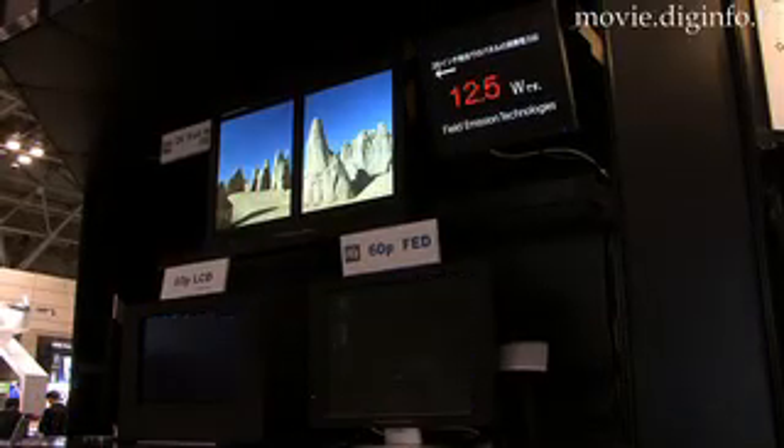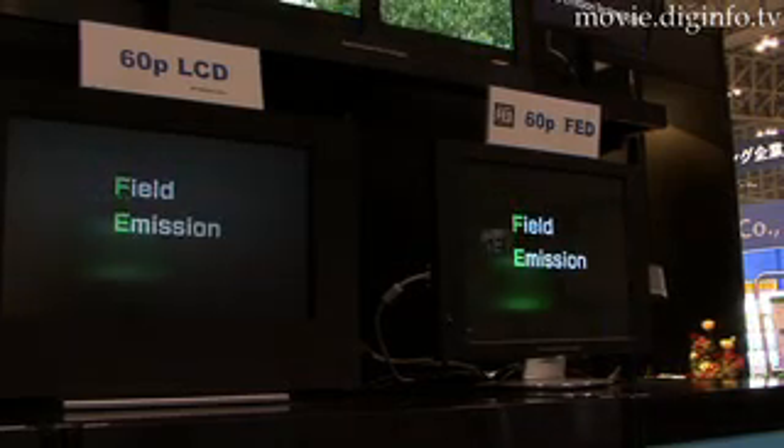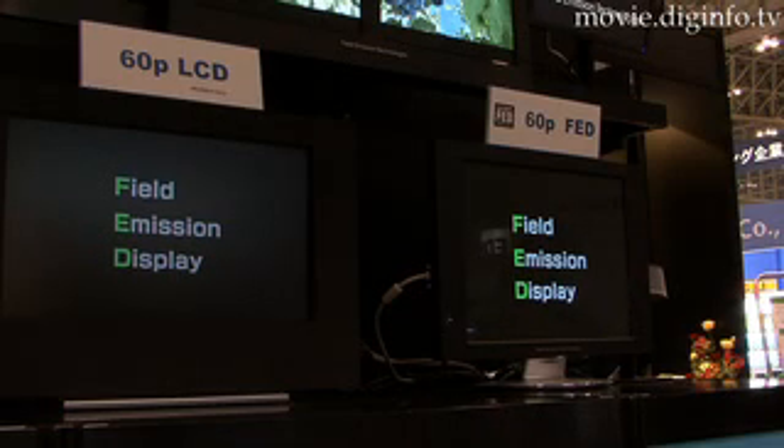Unlike other flat panel displays, FEDs can provide equal brightness and color uniformity when viewed from all angles. They also have a gamma curve which is similar to broadcast signals, thus allowing easy color matching.